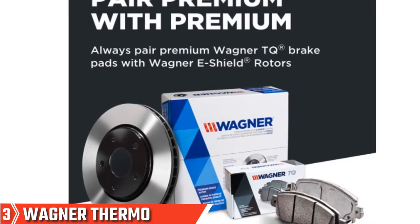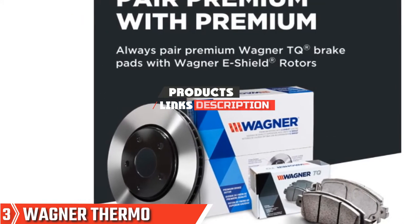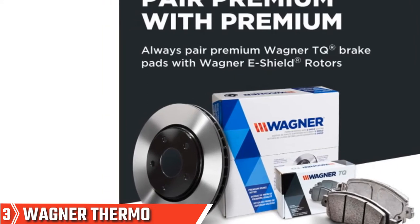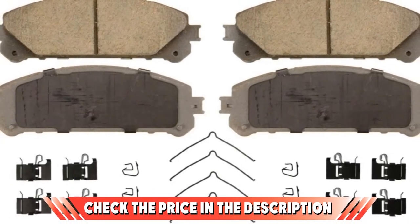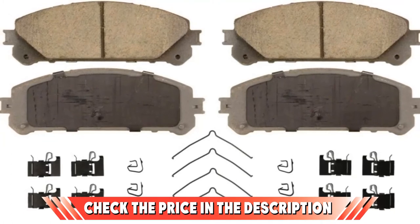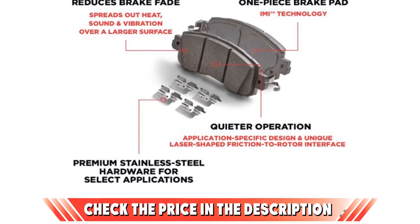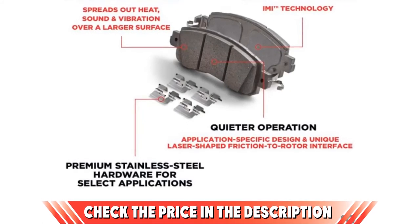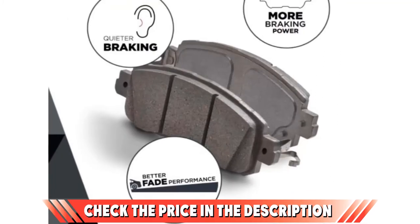The number 3 position is held by Wagner ThermoQuiet QC1324 Ceramic Disc Pad Set. These brakes are of great quality with superior braking power and are pretty affordable, making for one excellent disc pad set. With proprietary friction formulation, these brakes provide a quiet, low-dusting operation. The brakes use dynamic noise absorption technology that targets and absorbs vibration at the point of contact. There is also a thermal-sensitive friction feature that adjusts the brakes to different temperatures to ensure optimum braking power in various weather conditions.